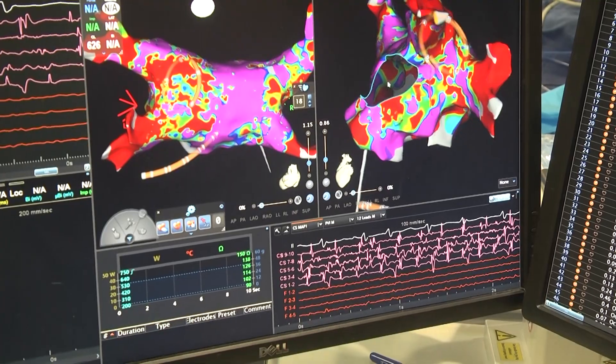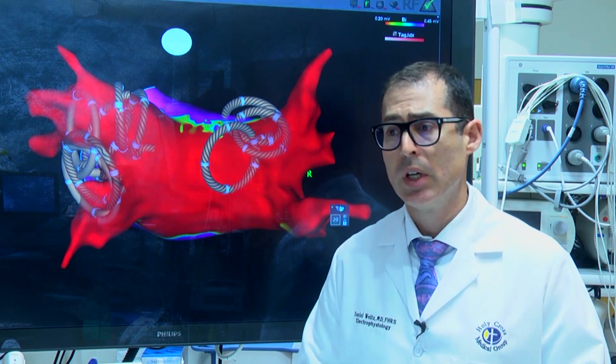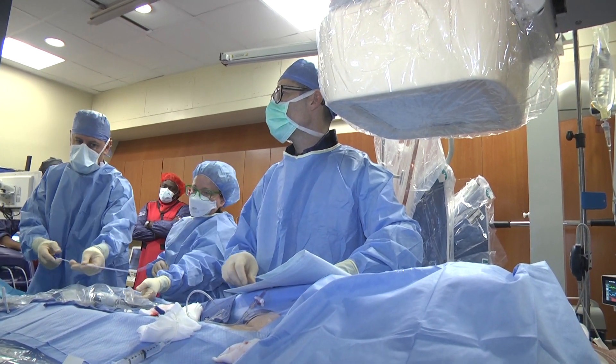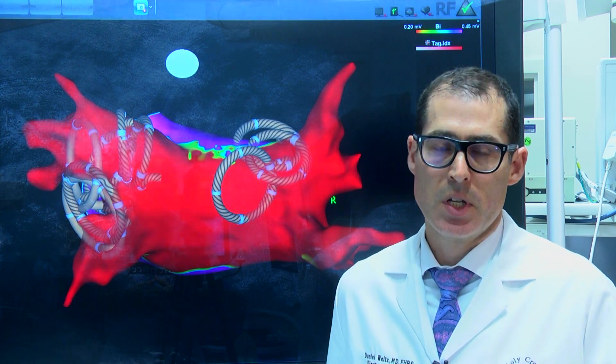In general, ablations work very well, the success rates are very high, and thankfully with PFA the complications are extremely rare. The procedure takes less than an hour and patients can go home about three hours after the procedure. With PFA it's really a leap forward as far as safety and efficacy, and we are excited with the technology.